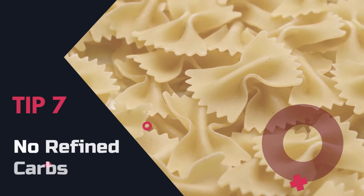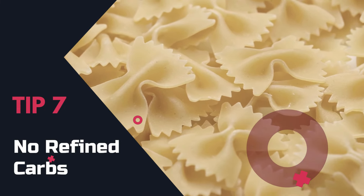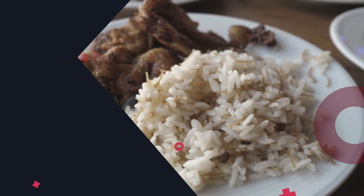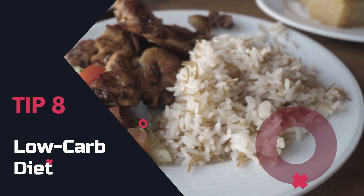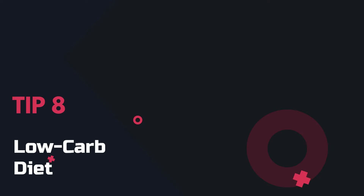Tip 7: No refined carbs. Say no to refined carbohydrates — they can lead to cravings and weight gain. Opt for natural fibers instead. Tip 8: Low carb diet. Embrace a low carb diet for faster results; it can help you lose weight and improve your overall health.